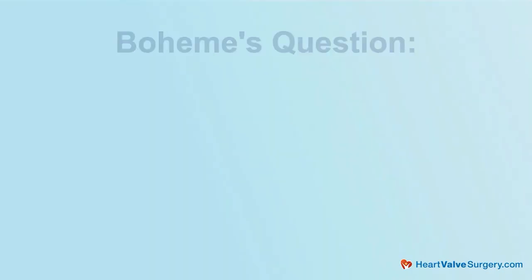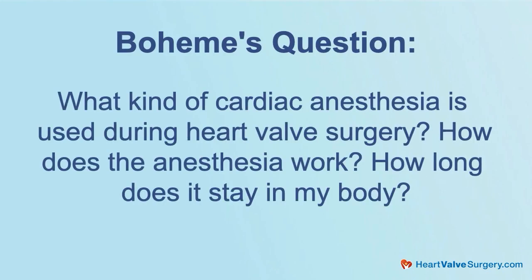Happy to be here. So we're at Cedars and we have a special opportunity with you to answer some patient questions. This one came in from Boheme off of YouTube and he asks: what kind of cardiac anesthesia is used during heart valve surgery? How does the anesthesia work and how long does it stay in my body?